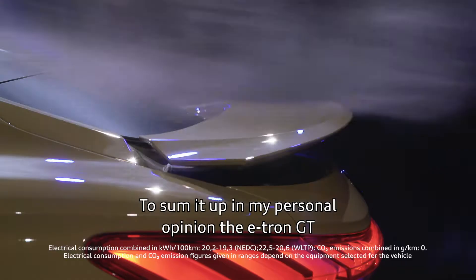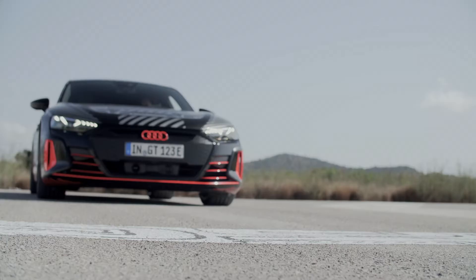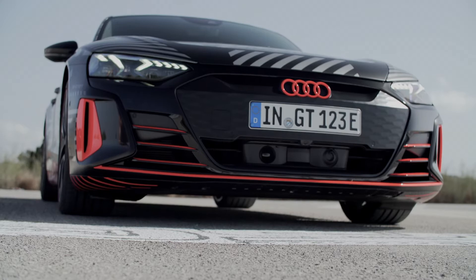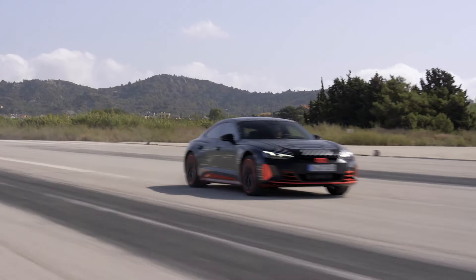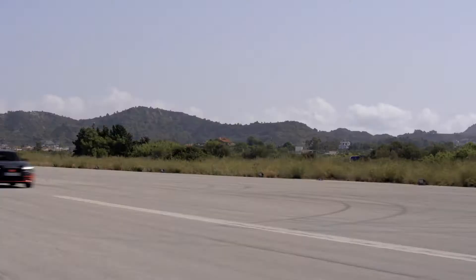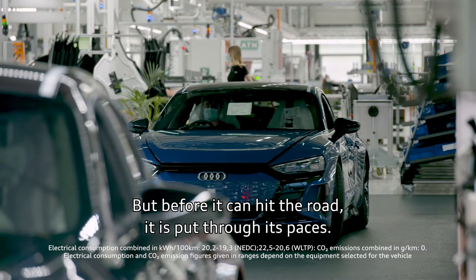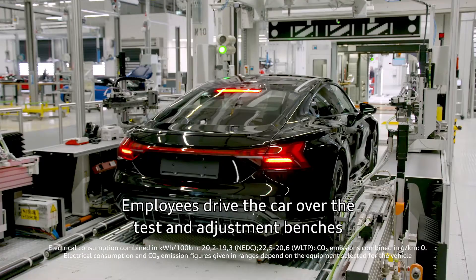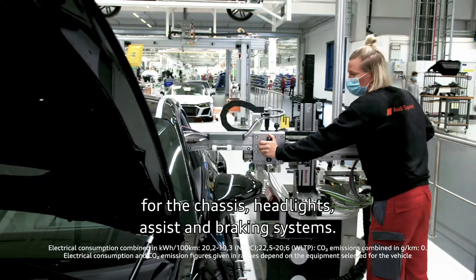To sum it up, in my personal opinion, the e-tron GT is the most attractive car Audi ever built. But before it can hit the road, it is put through its paces. Employees drive the car over the test and adjustment benches for the chassis, headlights, assist, and braking systems. Test and vibration tracks with different surfaces have to be mastered.